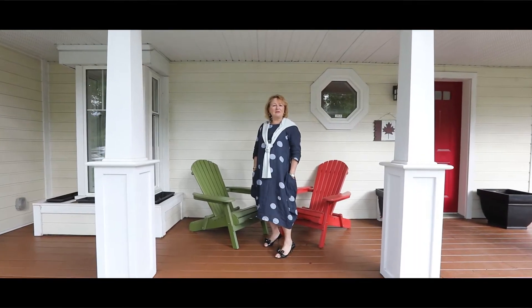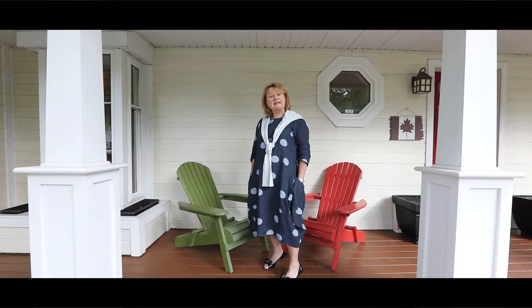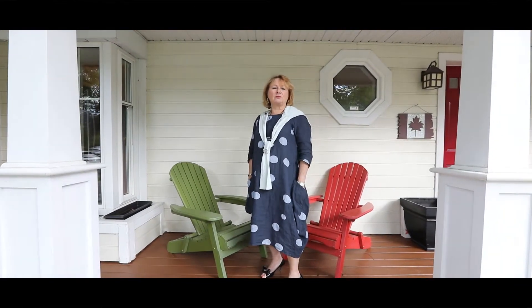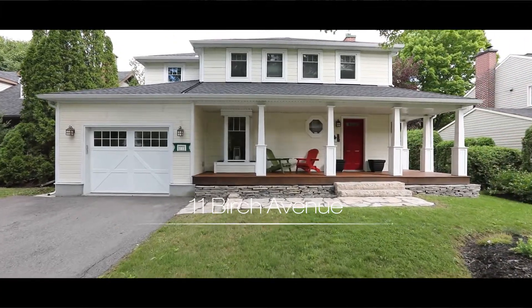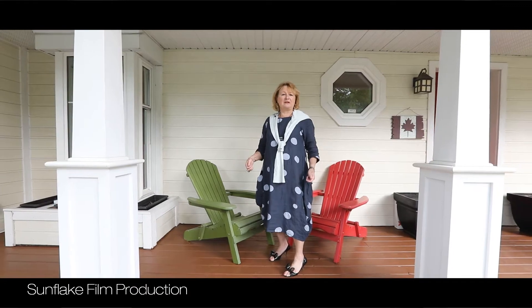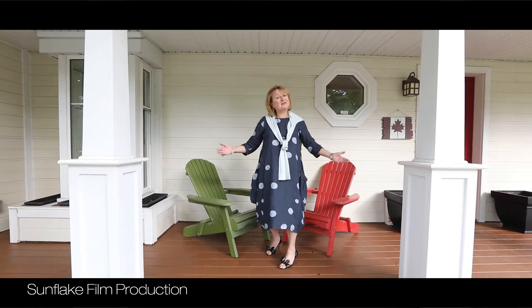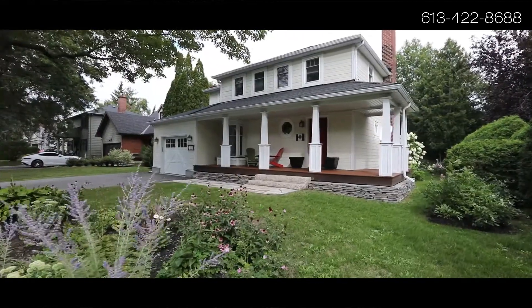Hi, I'm Nancy O'Day with the O'Day team at Engel & Volkers Ottawa Central, and today I'd like to introduce you to this really lovely home in Manor Park. Manor Park is what I've often called a front porch neighborhood, and as you can see by the spread of this front porch, there are lots of spots to sit and chat and also to meet some of your neighbors.